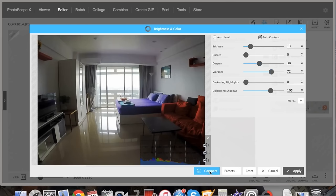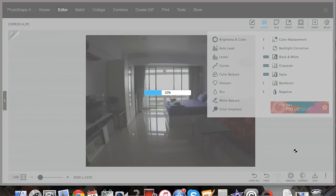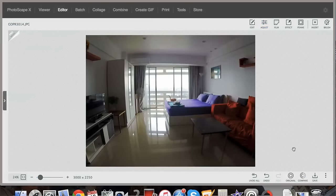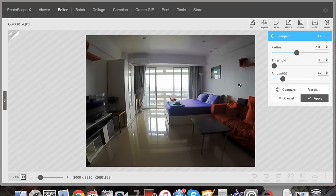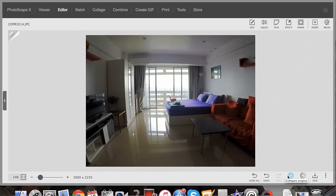Auto contrast can work really well on this sometimes. See? Makes it pop, brings it out. You can just change a really dull photo with a couple of quick edits. You can bring it to life without making it look overdone. And of course we do a little sharpening as well. There we go, beautiful.